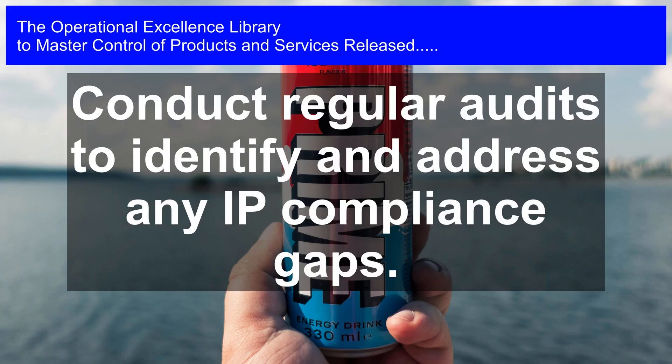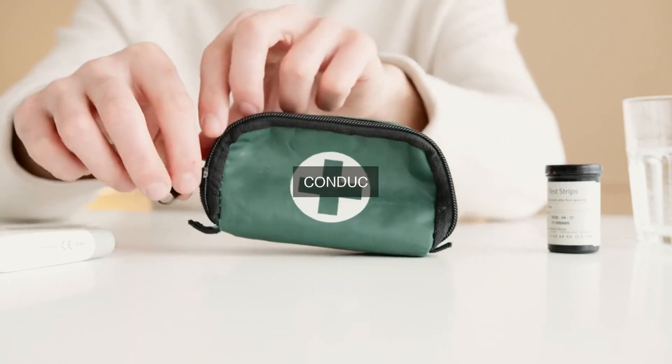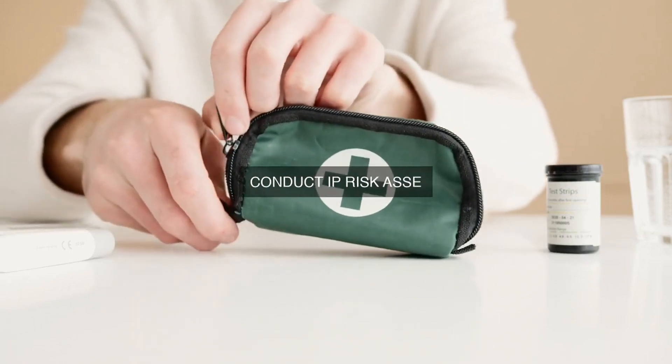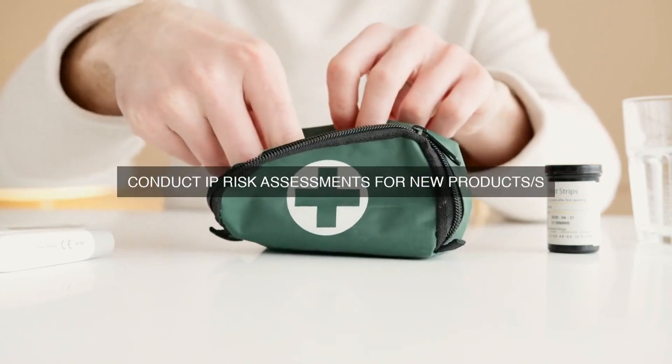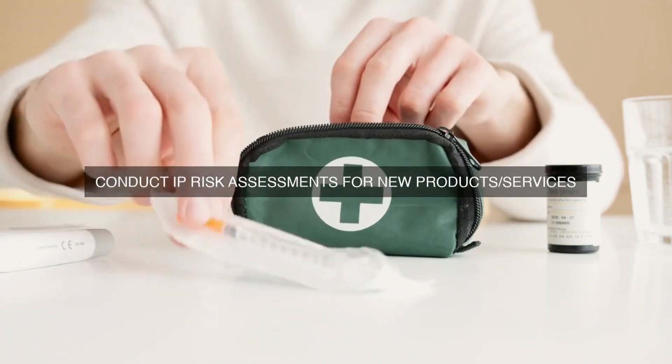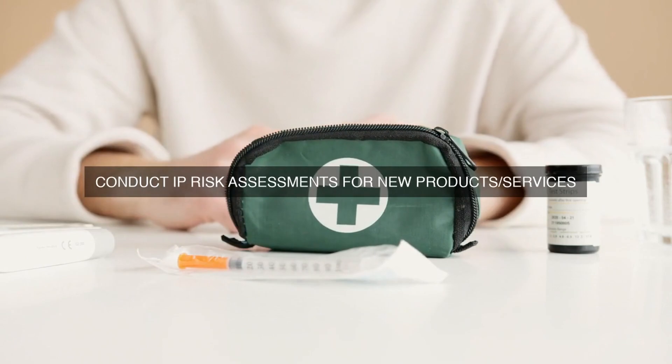Design and Development Process: The design and development process is integrated with intellectual property considerations to ensure that products or services are designed and developed with intellectual property compliance in mind. This includes conducting intellectual property searches and clearance procedures during the early stages of product development.